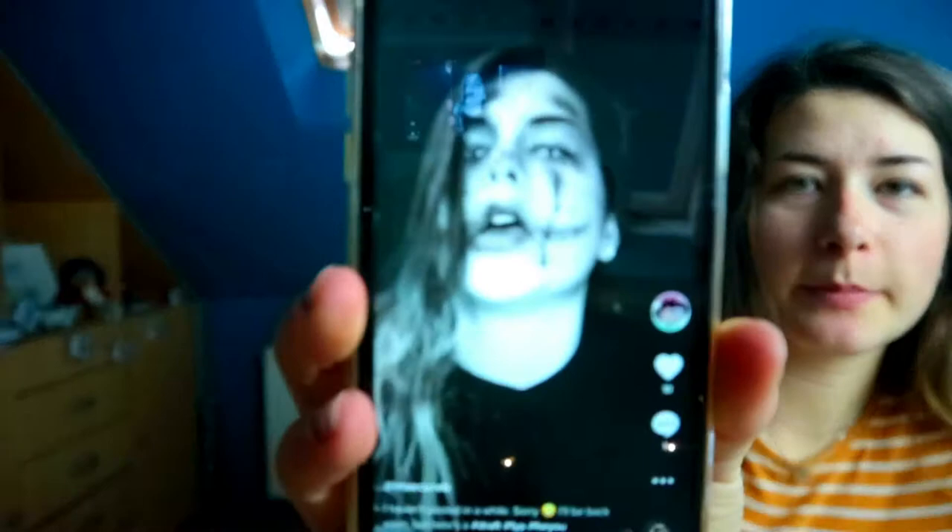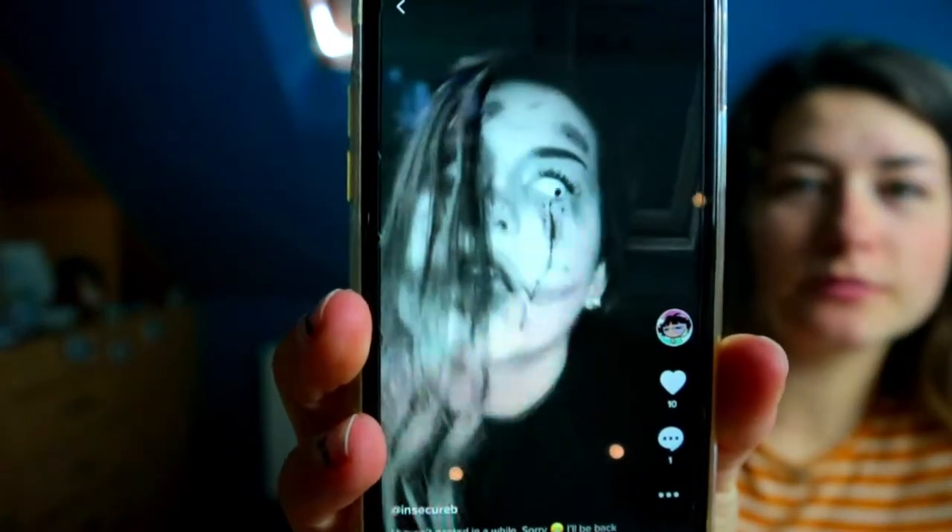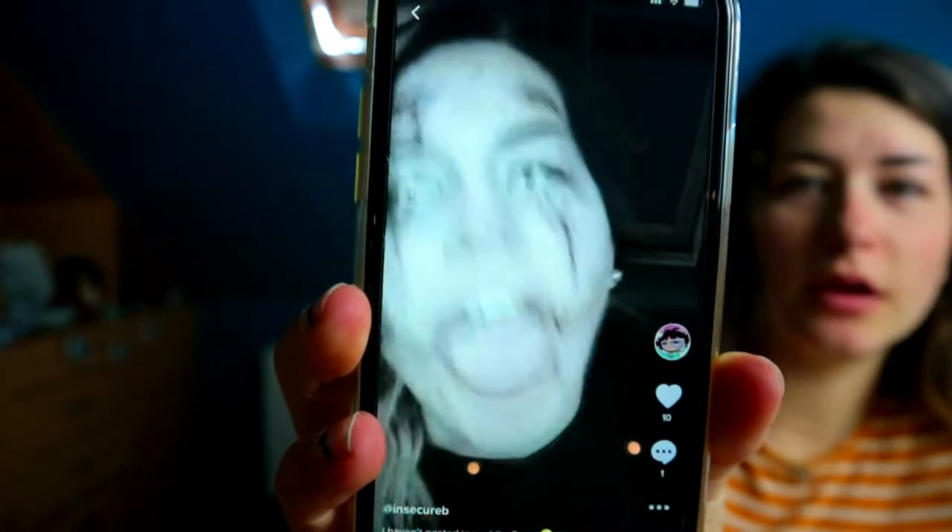I wanted to show you guys some things and film it with you. I've actually already done a few special effects makeup looks. With this one, I did this one — a body has been discovered. With this one I used fake blood that I made myself. I'll show you how to do that.